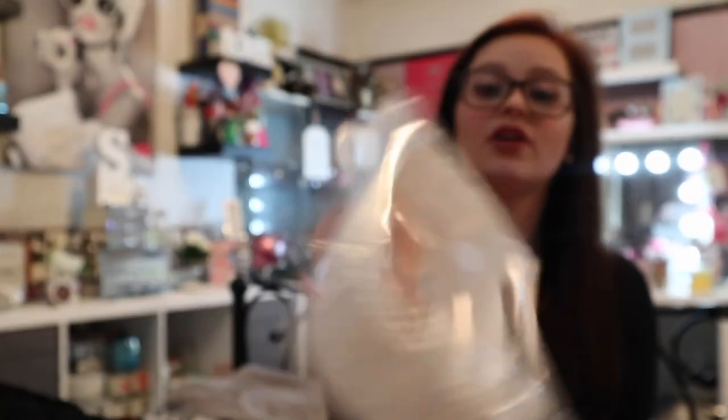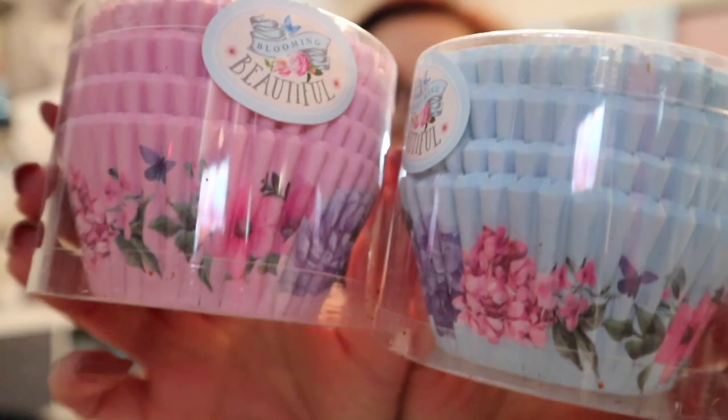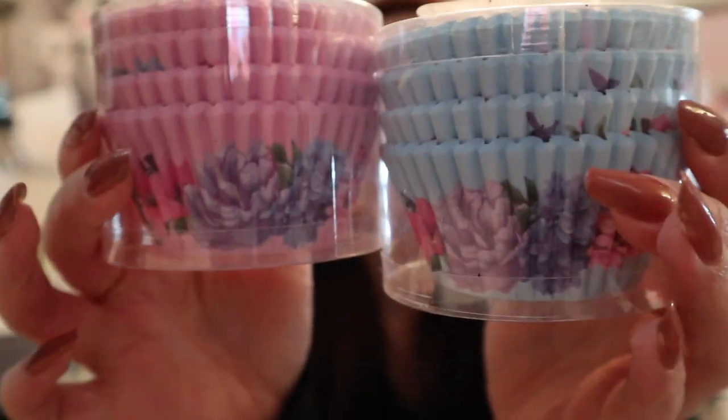Sticking to a baking theme — I've gotten into baking banana bread again, but I can't get the knack of greasing my loaf tin right. So I picked up 25 loaf tin liners for 99p — can't go wrong. I also got 100 beautiful cake cases for 79p each, which are adorable for spring and summer muffins.